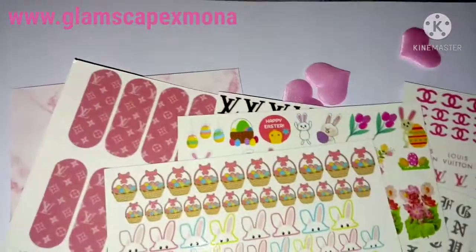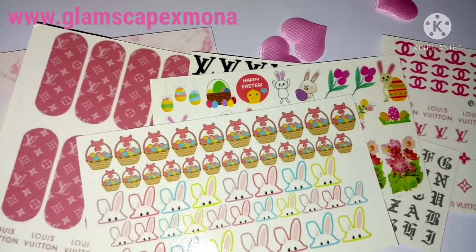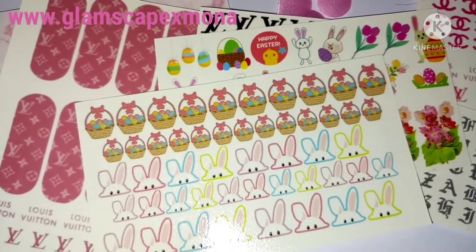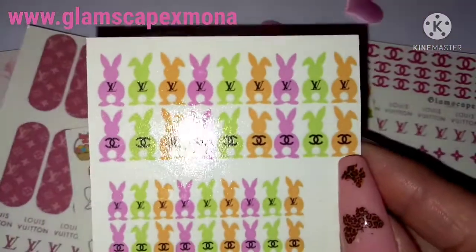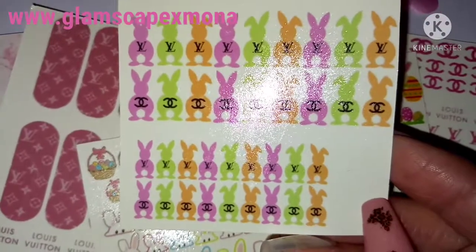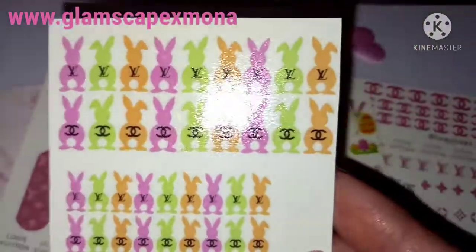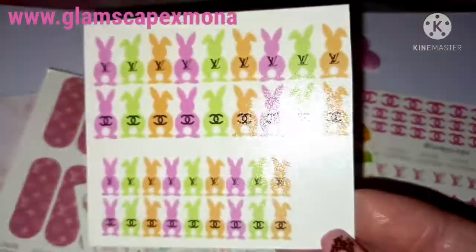I asked Mona to do these Easter ones for me, and I asked if she could do a unique set which I've not seen anyone do. I've got Easter bunnies with the Louis Vuitton logo on their backs, and Coco Chanel ones too — little tiny ones and bigger ones. The colors are right up my street and they are so cute. I am literally over the moon — I wish I had like six shoes to put these on in all different colors!